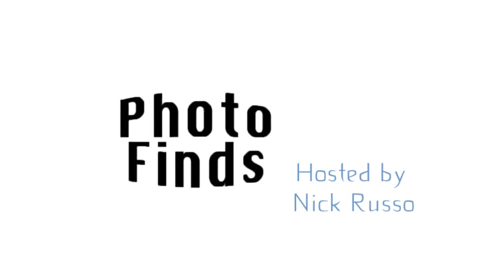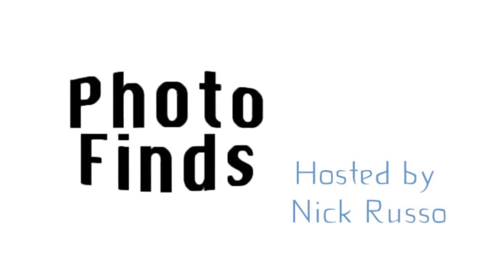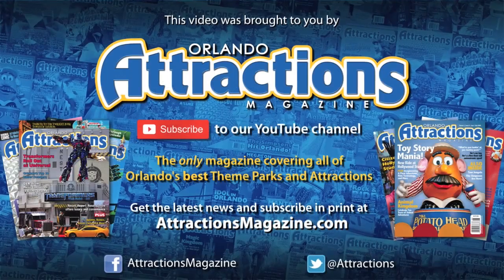That's going to do it for this installment of Photo Finds for October 14th, 2014. I'm your host Nick Russo, and until next week, have fun guys. Bye!